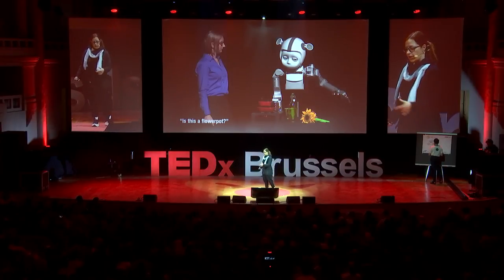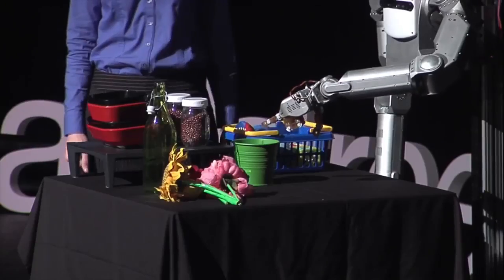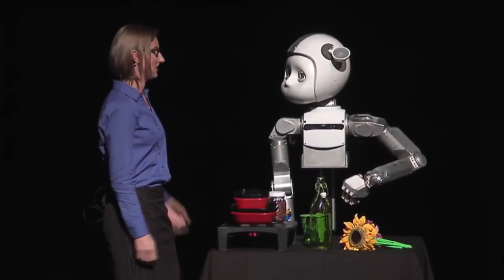The robot doesn't have to say 'the thing that's 17 inches from the table.' So now, instead of a complicated object description, she can just point: 'Is this the flower pot?' 'Yes, it is.' And that was a much more reasonable way to ask that question.